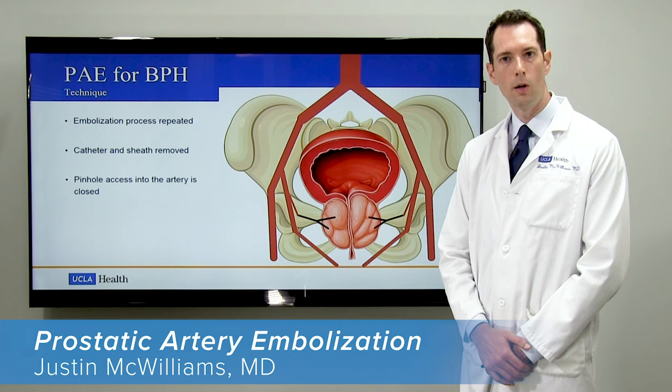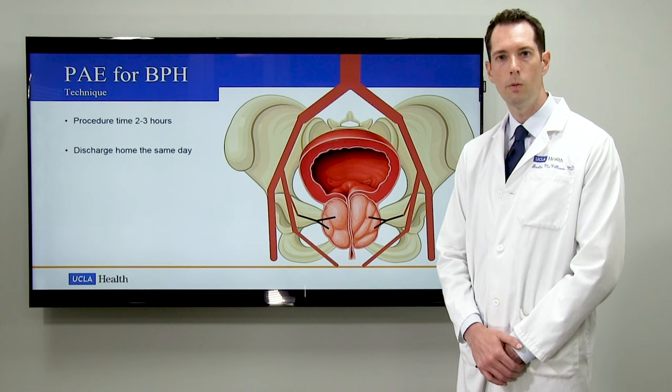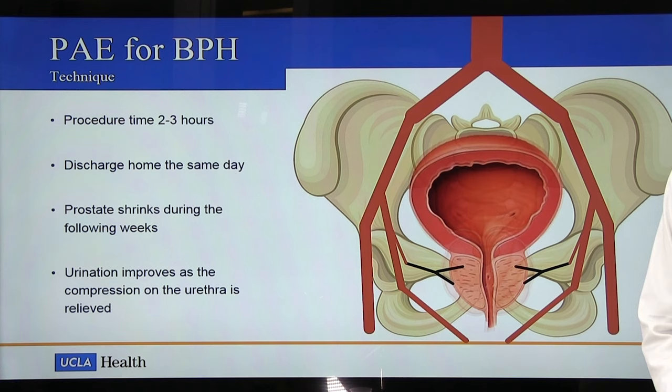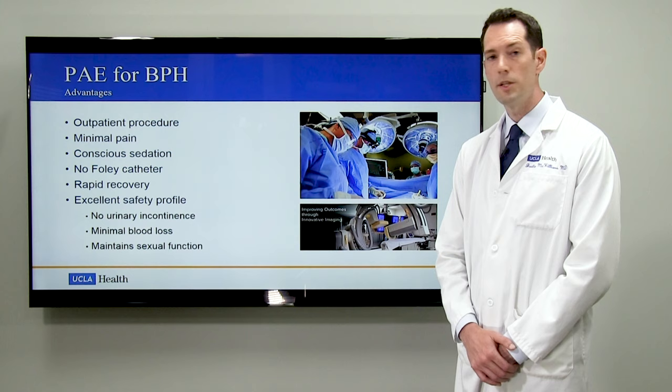The entire procedure takes about two to three hours and following about two to three hours in the recovery area, patients are discharged home the same day. Over the following weeks, the prostate, now deprived of its blood supply, begins to shrink, and as the prostate shrinks, urination improves. There are several advantages of PAE and its use for BPH.